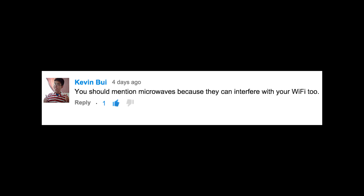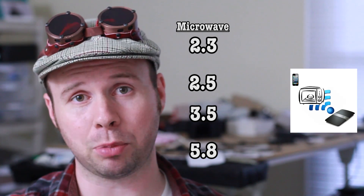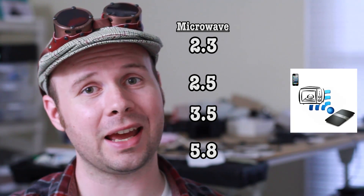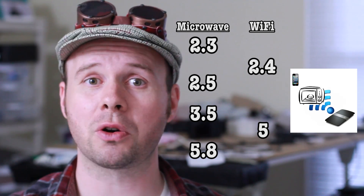Blast! He's right! You should mention microwaves because they can interfere with your Wi-Fi too. That's very true. Commercial microwaves operate at 2.3, 2.5, 3.5, and 5.8 GHz. Wireless operates at 2.4 and 5 GHz, so adjust accordingly.